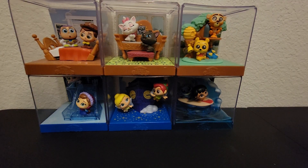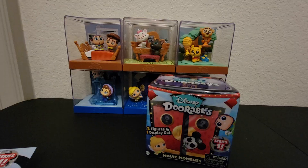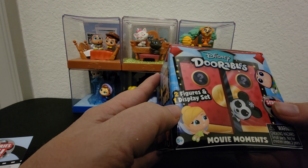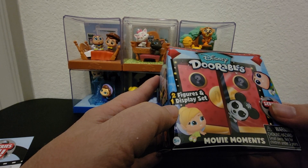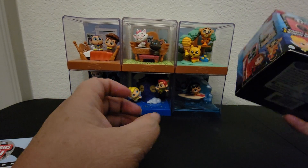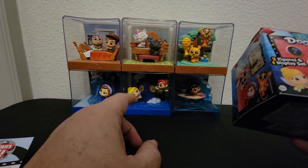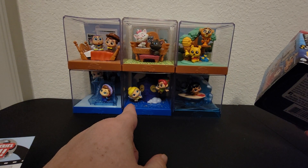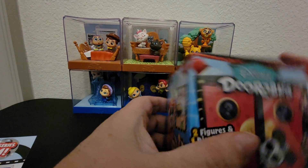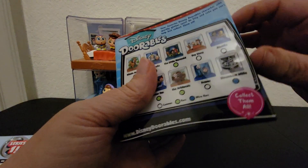It says two figures and one display set, so every pack comes with two figures. Most of them have holes on the bottoms so that you can stick them on the display. The Peter Pan and Tinkerbell ones come with little pegs that you stick into the hole — so far they're the only ones that have been different of the ones I have opened.